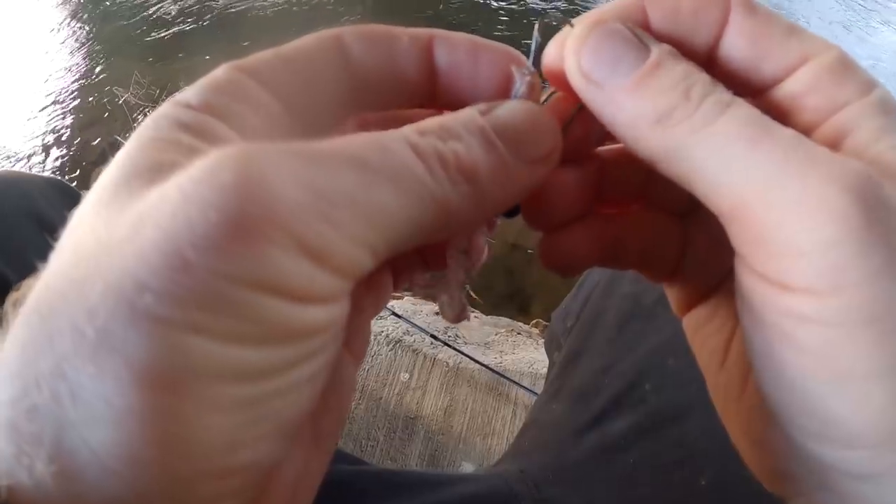Just going to whack a new one on there — different colour. Going to have a pink one, just because it was the one I've got to hand, easiest. That's the pike's fault — the other one.